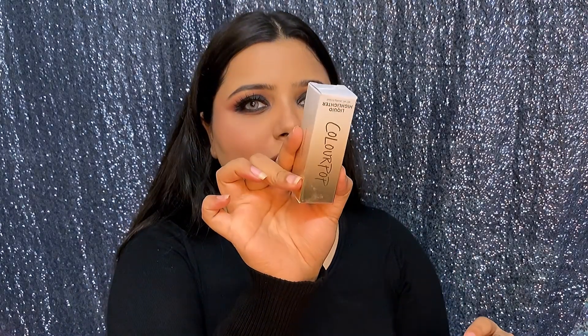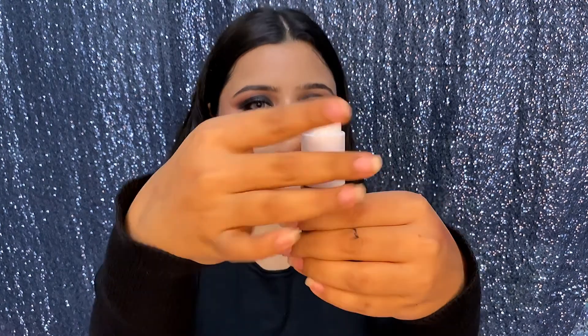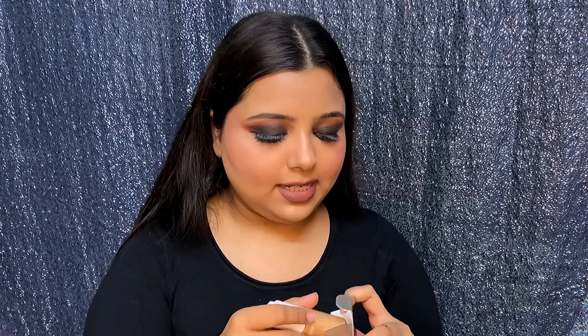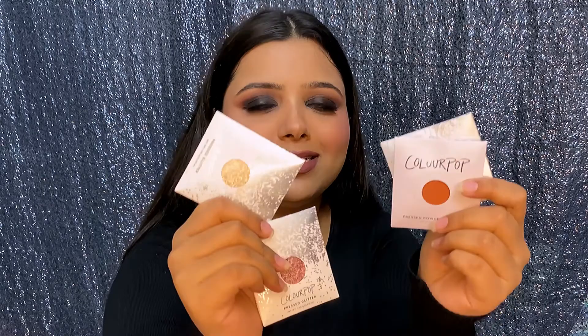Next I got the ColourPop liquid highlighter. This shade is Champagne Bubbles and it has a pump dispenser. I'm not even sure how many shades there are in total. These next items are single eyeshadows — pressed glitters and single mattes.